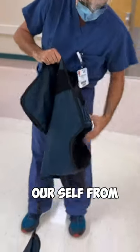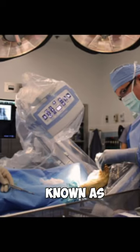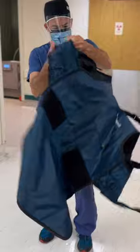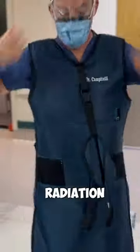Have you ever wondered how we protect ourselves from x-rays while we're in the operating room using an x-ray machine known as fluoroscopy when we're performing surgery? We wear what's known as a lead apron that protects our body and important organs from becoming exposed to radiation from x-rays.